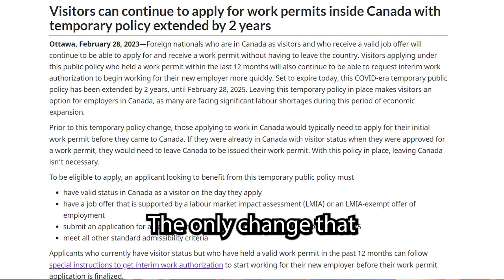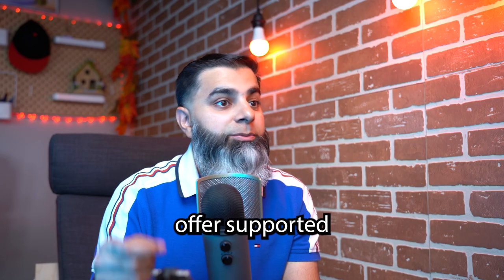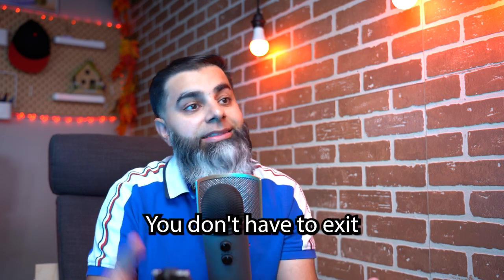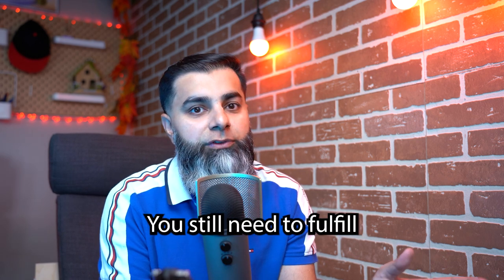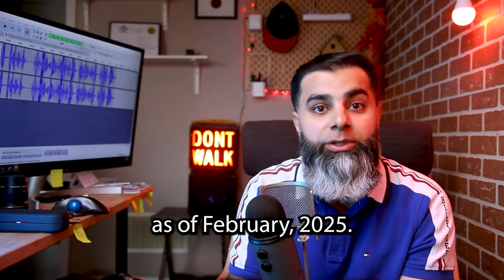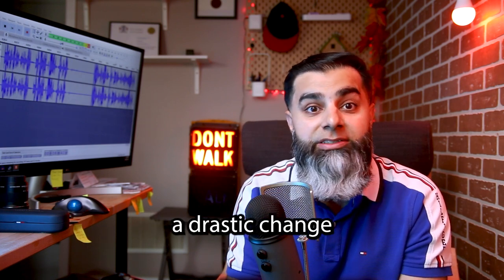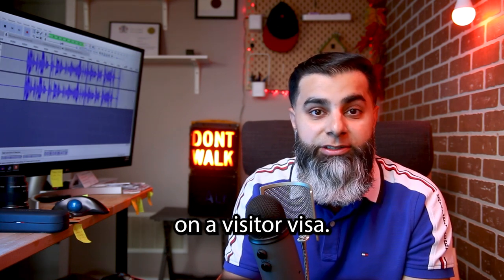So this hasn't changed. The only change that a lot of people have been trying to sell on social media is that if you do have all of these things — that is, a job offer supported by an LMIA — you can apply for a work permit within Canada. You don't have to exit Canada like you had to do in the past. That's the only change. You still need to fulfill all of those difficult requirements, and then you can apply for a work permit within Canada. And this policy will expire as of February 25th. But it's been sold on social media as if there's been a drastic change in the government's policy where anyone can easily get a work permit if they're here on a visitor visa.